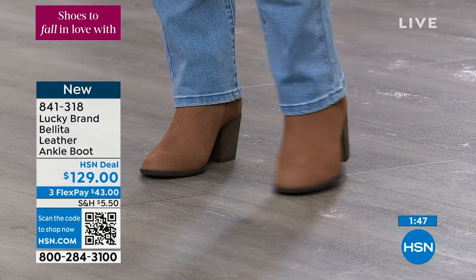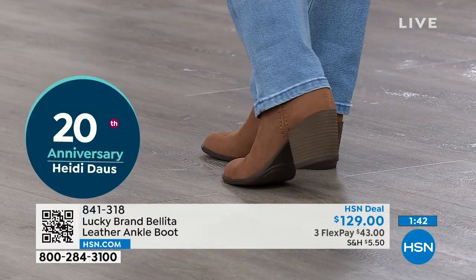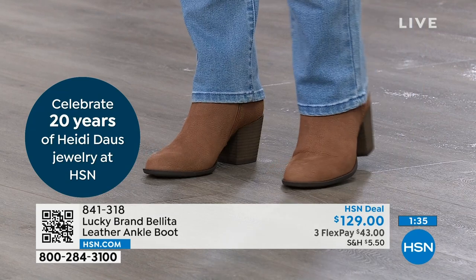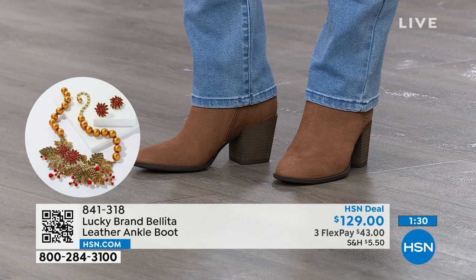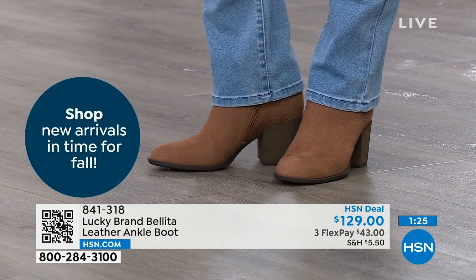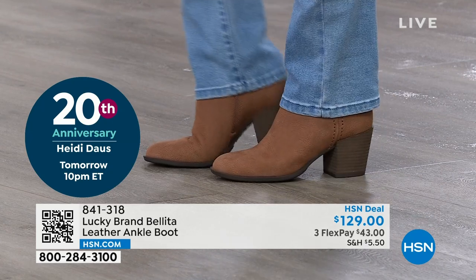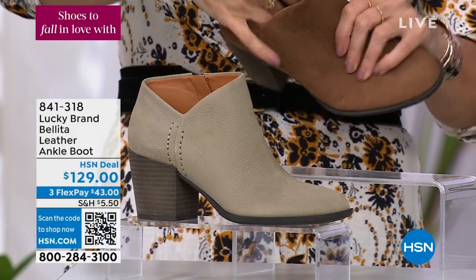We have more than just skinny jeans now — we're wearing boot cuts and flares — and without seeing the top, it looks like a beautiful western boot. Now let's say you never fancied yourself a western boot girl, but you just like the way it looks — go for it. HSN.com, use the app, use the QR code, use the FlexPay. Spread the payment out — they're going to be about $43 on your credit card. These are true to size, super comfortable. You saw the padding in there.